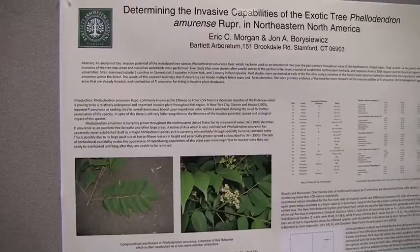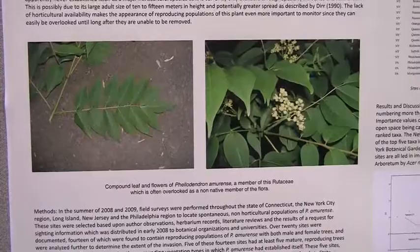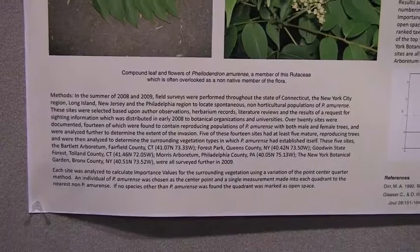We started looking into literature reports of where else the tree had been seen, and we went from city to city to confirm these sites. When we were able to confirm sites that had numerous trees — at least 50 different trees that had grown to maturity and reproduced on their own — we calculated the importance values for those areas inhabited by Phellodendron as well.